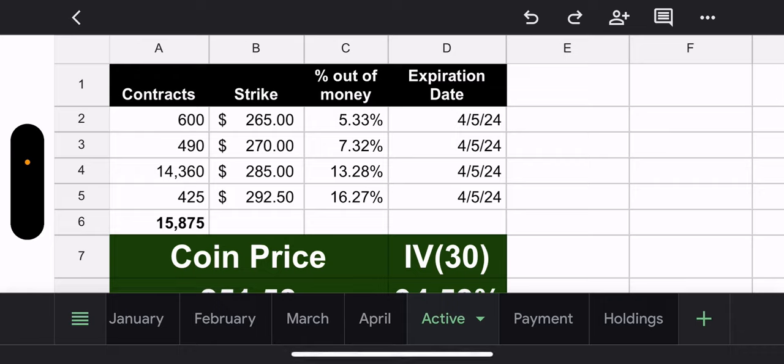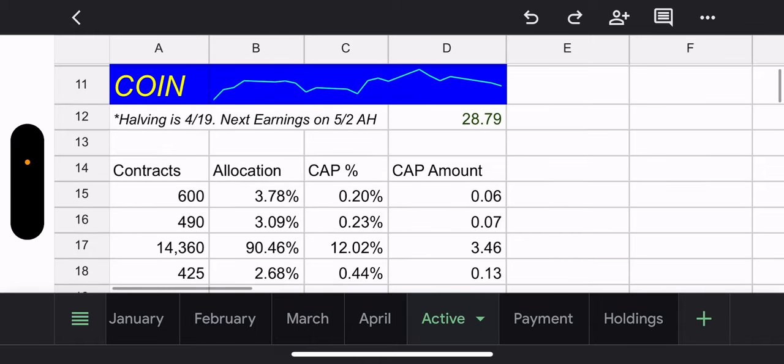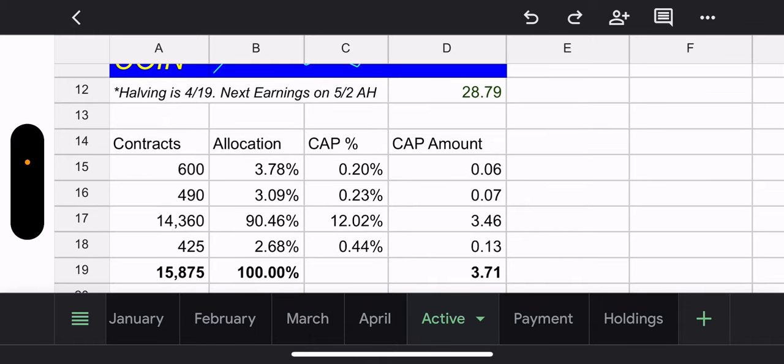Outstanding shares 14.1 million, no income yet since it's a fresh month. Here are the four contract sets — all expiring Friday, two trading days: 600 contracts at 265 strike (5.33% OTM), 490 contracts at 270 (7.32% OTM), 14,360 contracts at 285 (13.28% OTM), and 425 contracts at 292.50 (16.27% OTM). Two trading days and this looks amazing. Coin price 251, 30-day IV 94%, halving is April 19th. CONY price 28.79, possible capital gains 371.